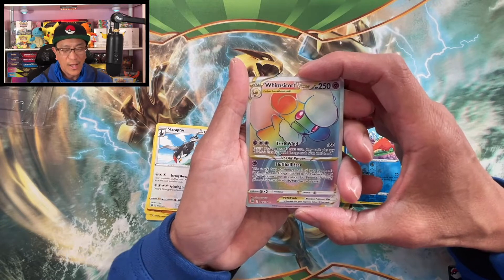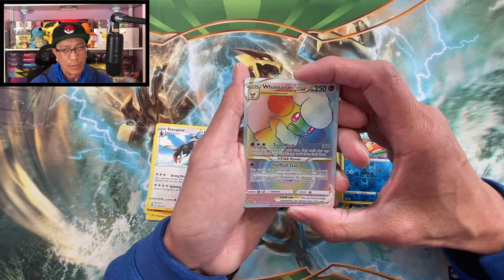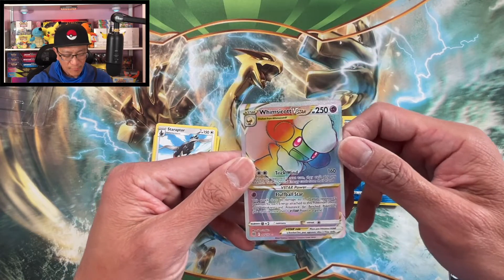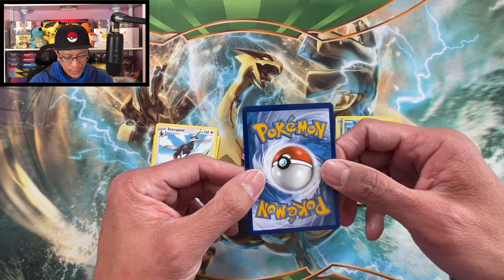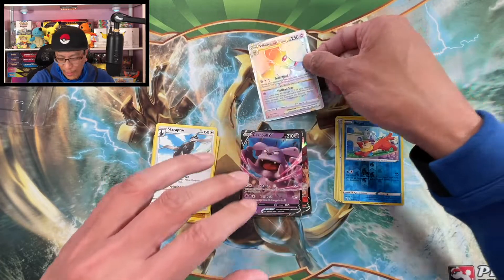Whimsicott V-Star rainbow rare — banger! Brilliant Stars has been really rough for me. I think this is my very first secret rare pull from this set. Whimsicott V-Star rainbow rare! Not well centered again, but as usual I will take any secret rare.